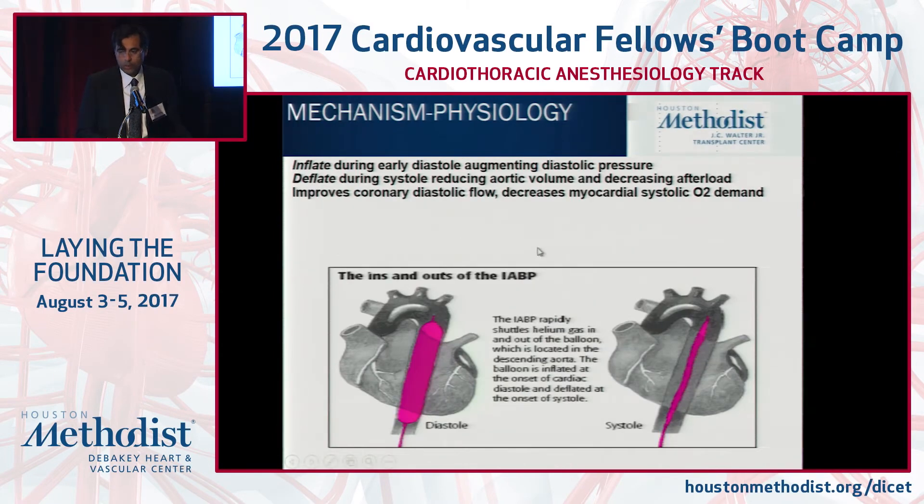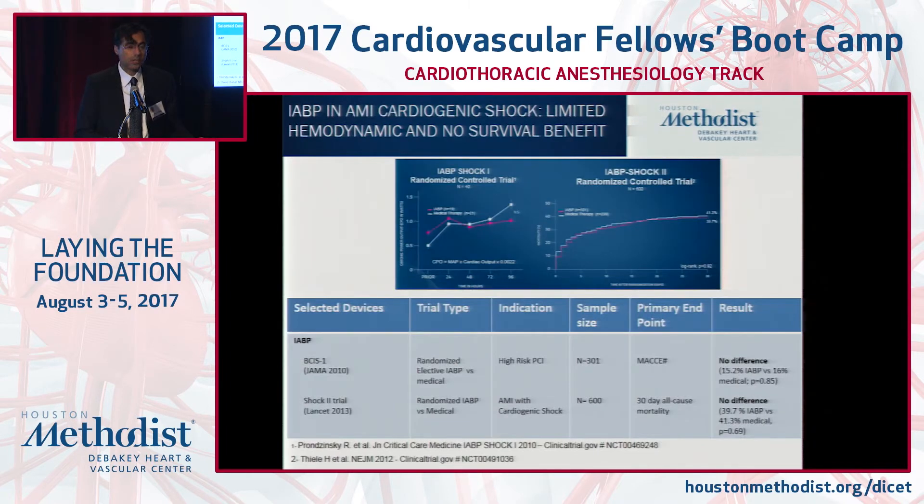Balloon pumps augment diastolic blood pressure, minimize afterload, and can improve coronary flow — all very good in ischemic or non-ischemic settings. Tomorrow we're going to spend time deconstructing the balloon pump, troubleshooting in the context of dysrhythmias and a code. But the reality is there is a paucity of data on efficacy and side effects in this patient population.